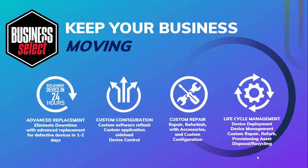The final part of the total solution is Kyocera Business Select. With Kyocera Business Select, you gain forward and reverse logistics for everything from advanced device replacement to custom configuration and custom repair, as well as lifecycle management. Lifecycle management in conjunction with Hexnode MDM allows for device deployment, device management, custom repairs, asset provisioning, and disposal throughout the life of the device. Kyocera devices come with a two-year manufacturer's warranty, making repairs and replacement easy.